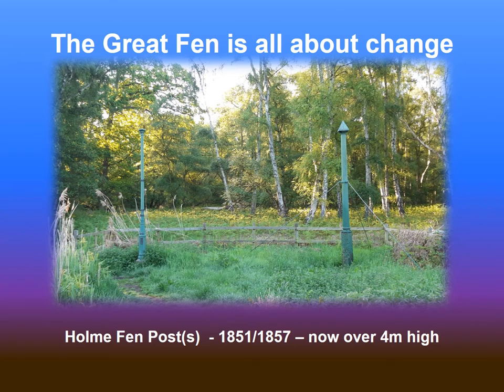The Great Fen is all about change. If we look back to the 1800s when the area was originally drained, you can now see how much we've gone through as the land levels have dropped. You'll see these two posts at Home Fen, which were buried flush with the ground, and now over four metres high — well above ground level. It's a fascinating insight into our impact on our environment.